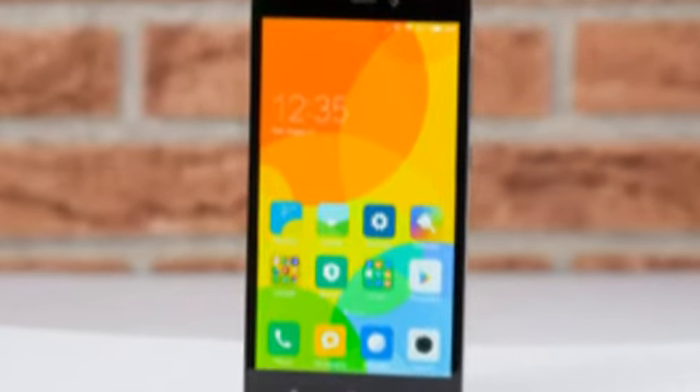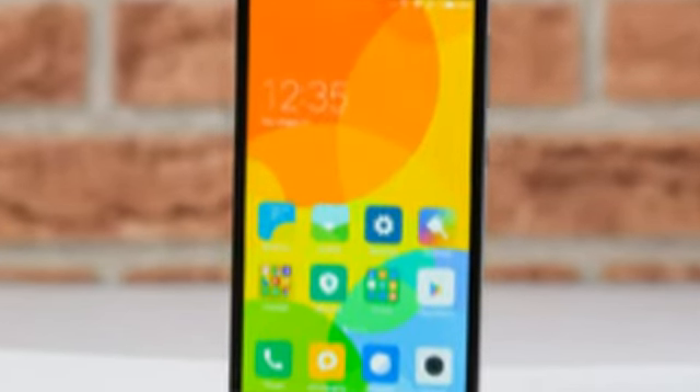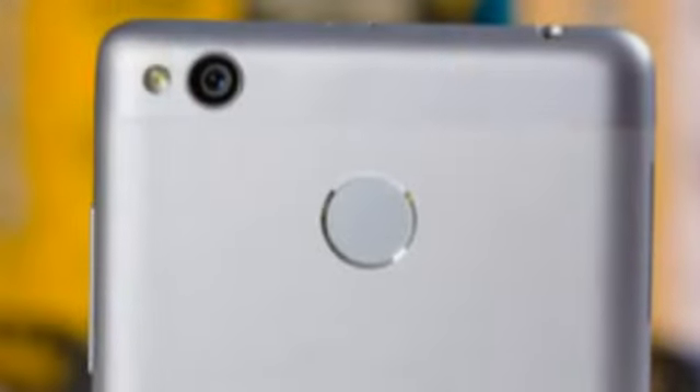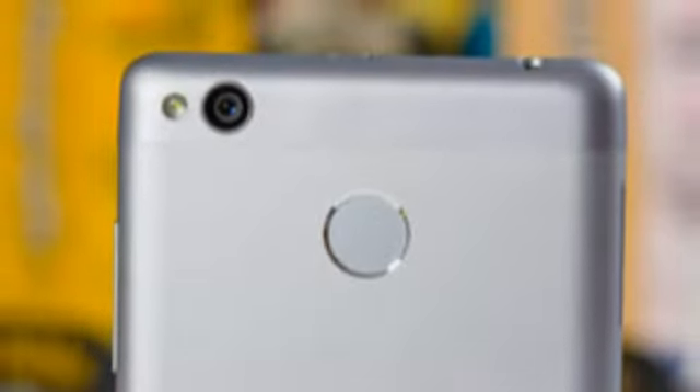Xiaomi Redmi 3S Review. Low-cost Chinese smartphone vendor Xiaomi is at it again, presenting the latest addition to its Redmi lineup of affordable devices. The Redmi 3S is priced somewhere between $100–$160 in China, with the price ending up a bit higher for global consumers.